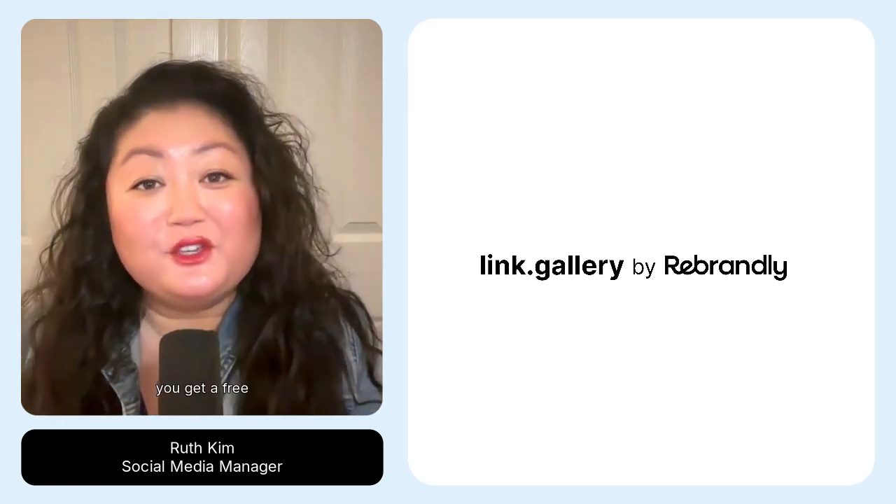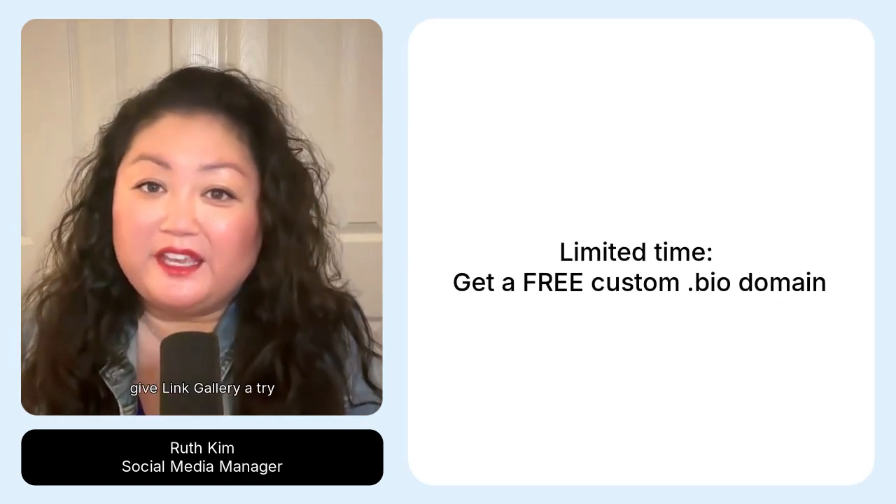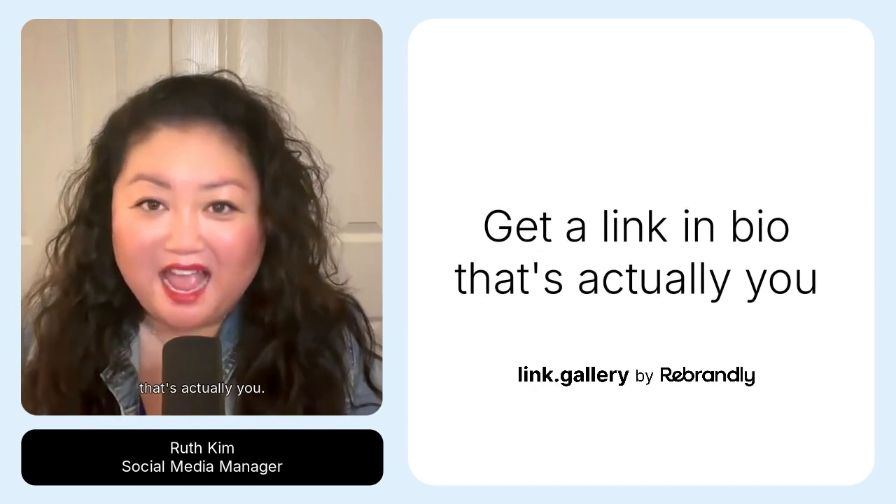So that's Link Gallery. For a limited time, you get a free custom domain. Give Link Gallery a try and get a link in bio that's actually you.